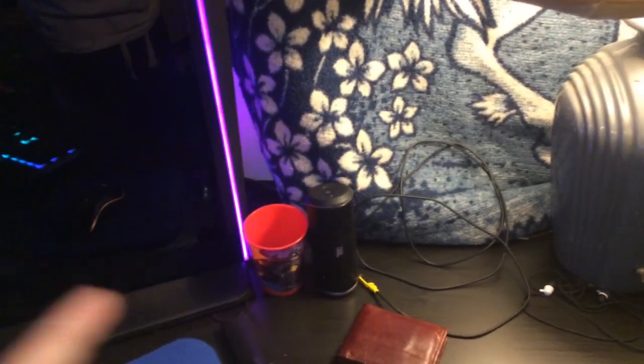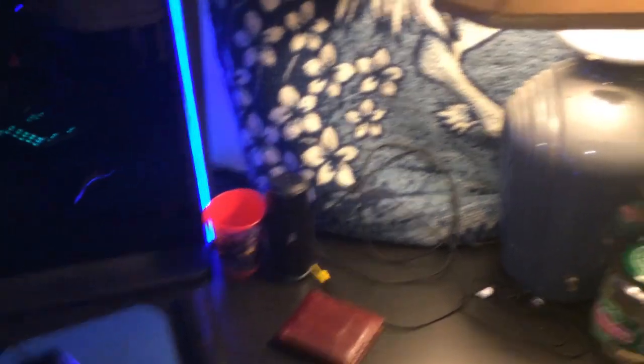My wallet, a cup, a JBL speaker which is what I use to listen to music in the shower when I don't want to use headphones, and a penny jar because I come across pennies around here. I've also got a lot of cords down here as you can tell.